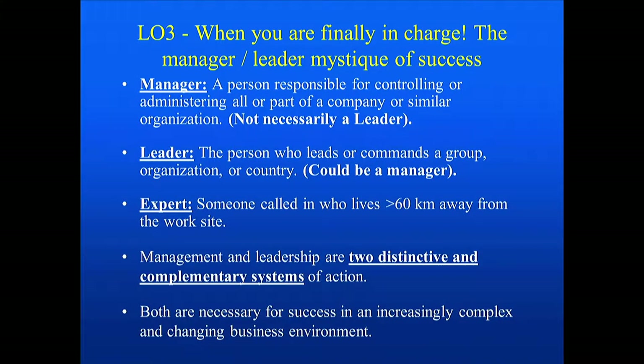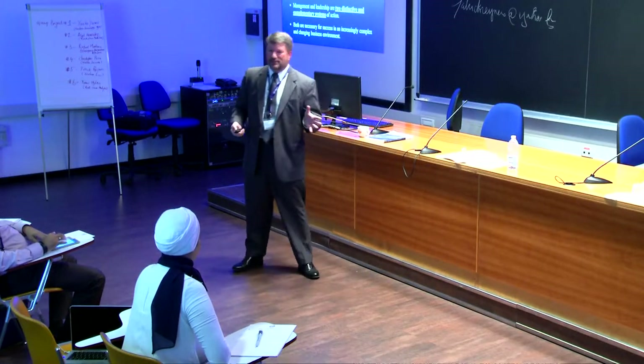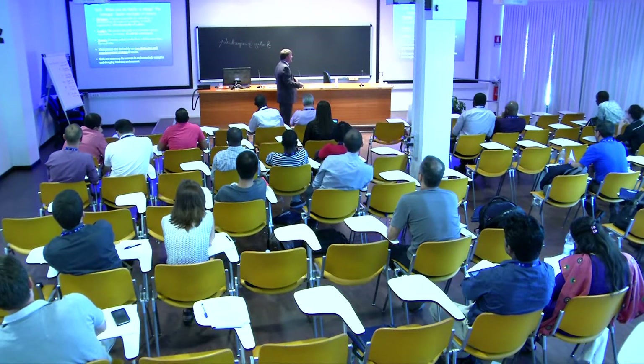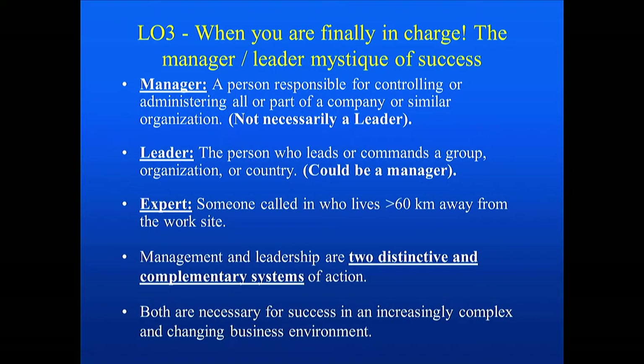When you finally find yourself in charge, we need to define some terms: manager, leader, and expert. My conclusion is that an expert is just someone who lives more than 60 kilometers away from the work site — that has always been my definition of an expert. What you're really looking for is a manager and a leader. The manager is the person responsible for controlling or administering part of the company or organization, focused on the here and now. The leader — often difficult to quantify — is the person who leads or commands a group or organization. Both manager and leader may overlap, but we'll focus on both.